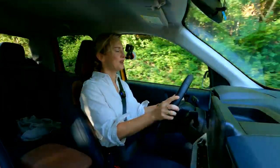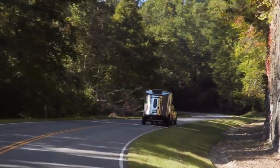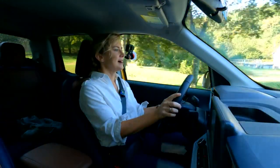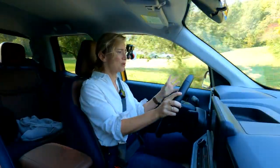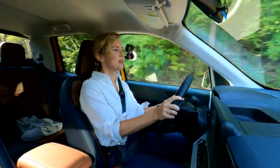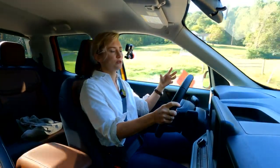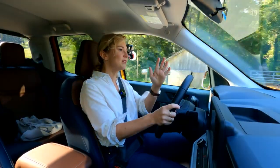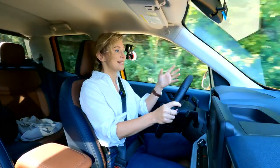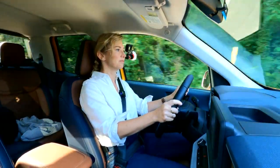Right now I'm towing a trailer that's about 3,000 pounds with the 2-liter EcoBoost. I can definitely feel the weight back there, but the power feels more than adequate to handle it. I also have the truck in tow haul mode, which extends the gears and stretches out the ratios so I'm revving a little higher and have more power readily available going up a hill — and it's actually working pretty well. I feel confident.